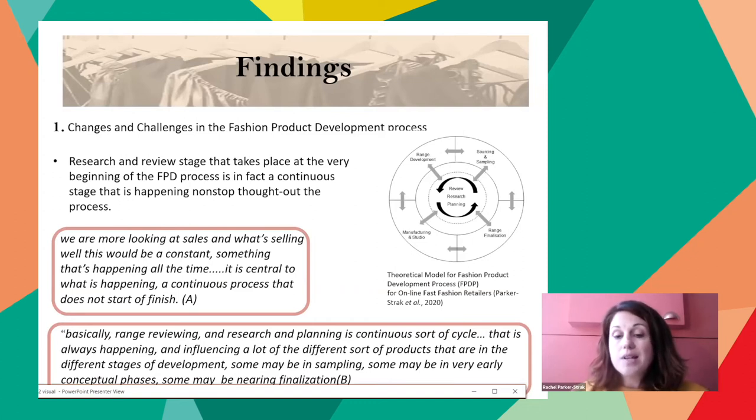The research and review stage takes place at the very beginning of fashion product development, but is in fact a continuous process happening non-stop throughout. This stage mitigates and supports decision-making, facilitates movement from stage to stage, and enables the reactive form of product development to be triggered as a reaction to discussions, reviews, and monitoring of retail sales, consumers, competitors' demands, and market influence. It is really clear that this stage is influential to all stages of the process rather than just impacting the initial parts of a stage-gate model. This continuous stage is crucial and central to the process. The fashion product development process has become much more circular — a fluid form of information and communication allowing products to move in different directions throughout the process as required.